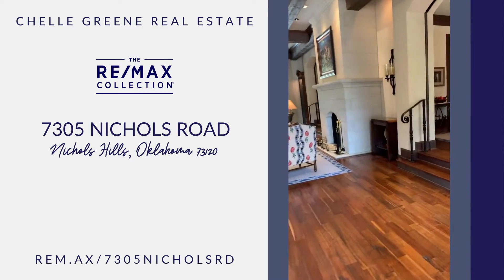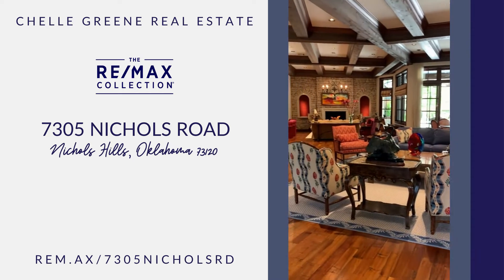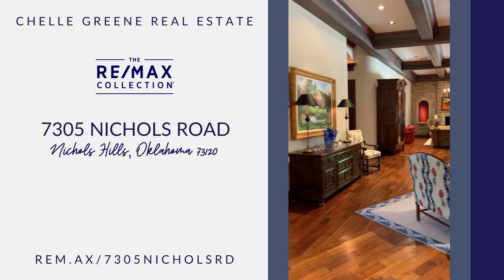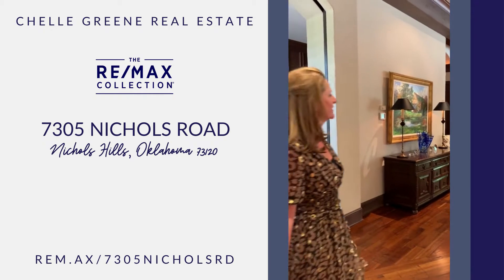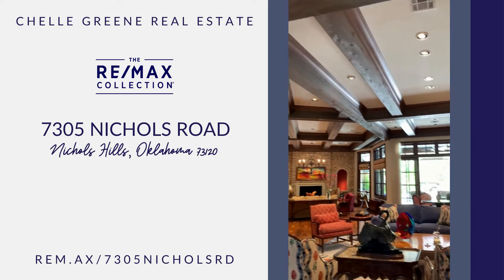Notice a beautiful entertaining area — gorgeous wood floors, tall ceilings, wood beams. This is opening up into a grand entertaining area.